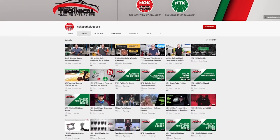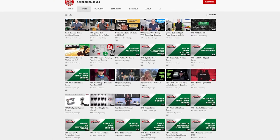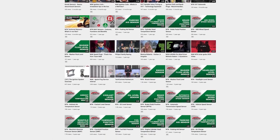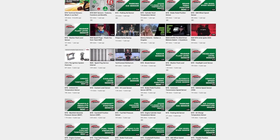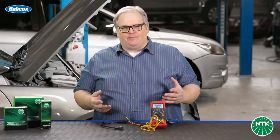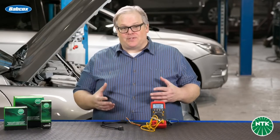The NGK NTK YouTube page contains educational videos on a number of parts in its portfolio, including spark plugs, ignition coils, coolant level sensors, ABS wheel speed sensors, MAP sensors, camshaft position sensors, and more. These videos cover the functions and failure points of these parts, where to find them on a vehicle, and a few installation tips.